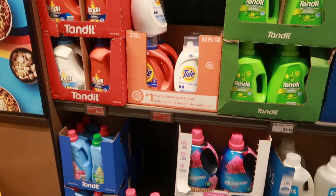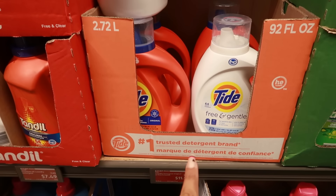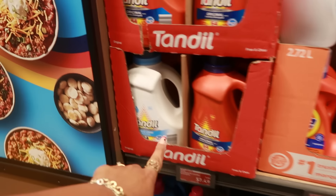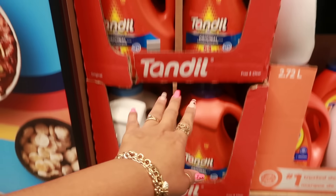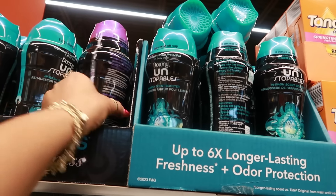The Tide was $12.97 and is now $11.99, so the price has dropped. The other detergent was $7.99 and is now $7.50. The Unstoppables were $10.94 and are now $8.99.